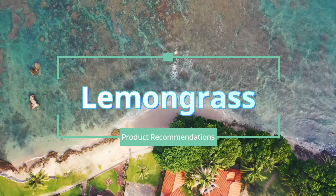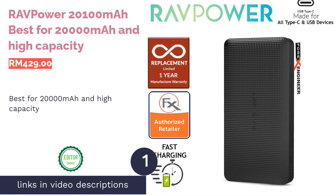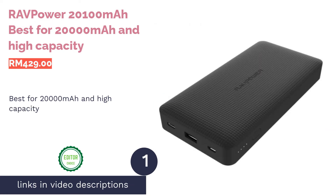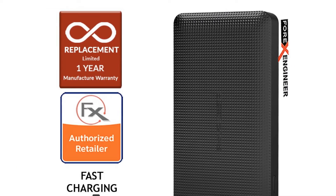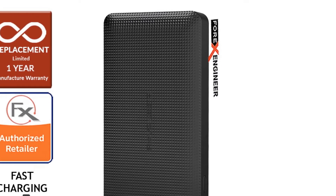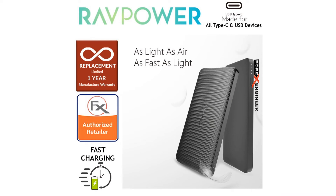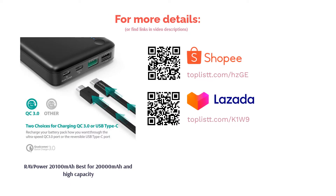The best power banks you can possibly find in Malaysia. The first product on our list is RavPower 20,100 mAh, best for 20,000 mAh and high capacity. With a massive 20,100 mAh battery, the RavPower power bank is able to juice up your iPhone up to six times. Best of all, it contains two power outputs — Type-C 5V/3A and USB 5V/2.4A — that allow you to charge two devices simultaneously. Besides iPhone, you can even charge a MacBook or other devices such as portable fans.